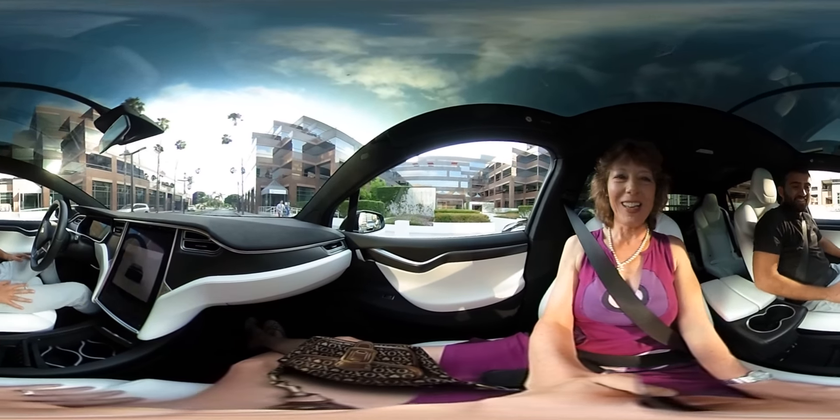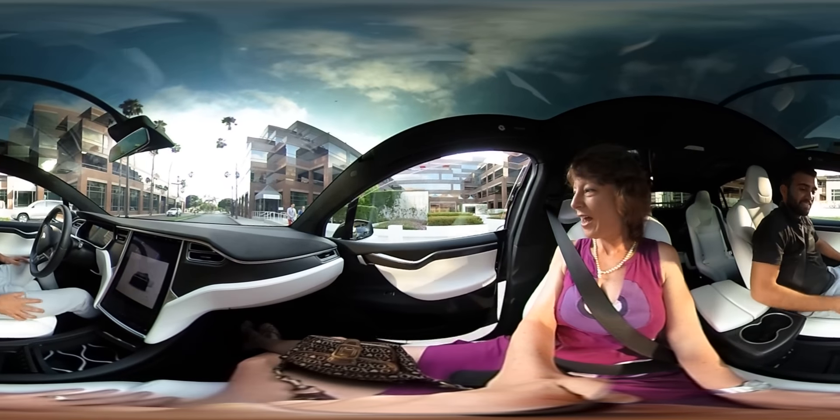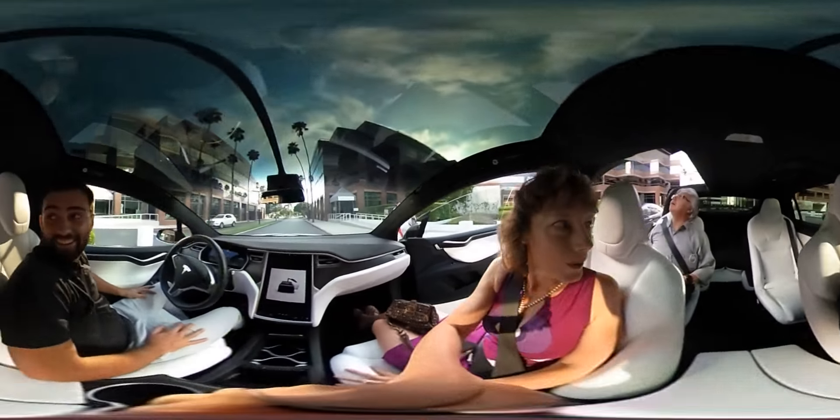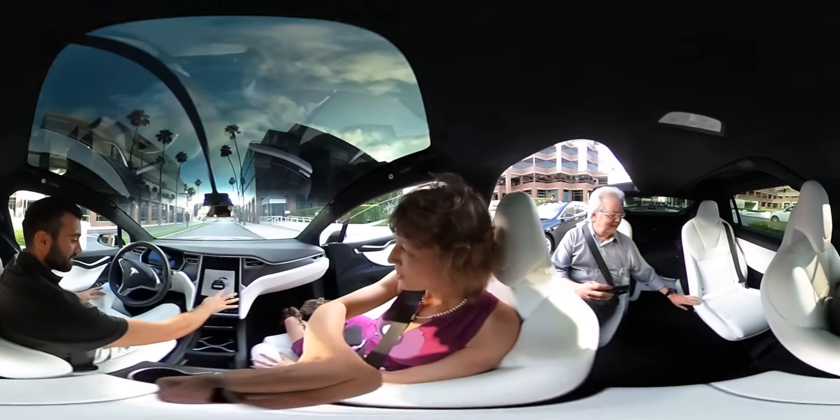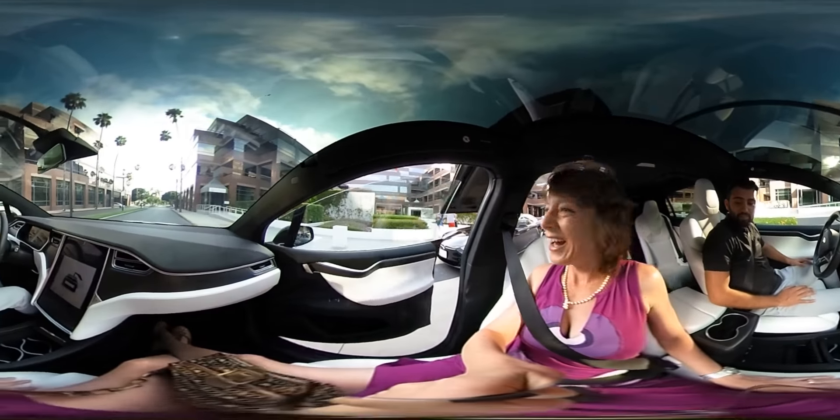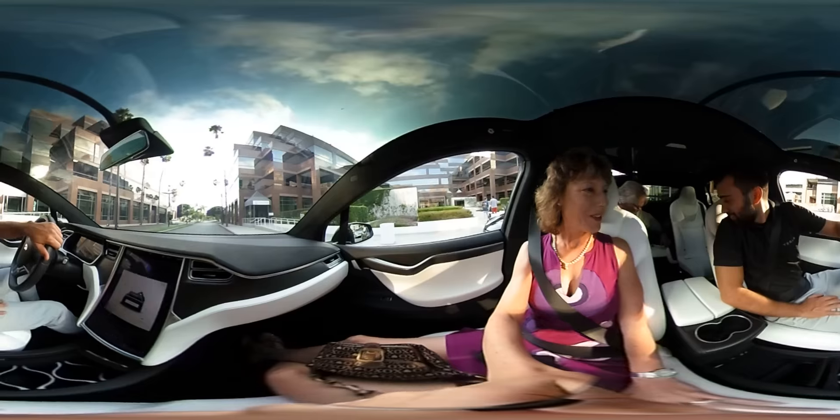Alright, so we were getting out. It's that DeLorean back suicide door. And this is actually the next row back here.